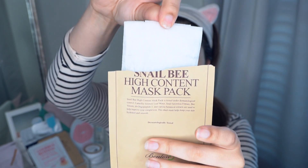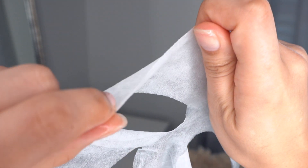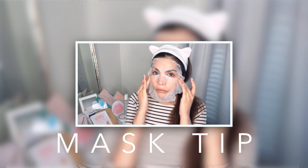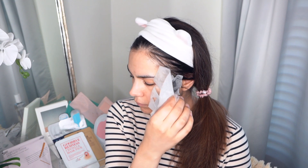The Benton Snail Bee High Content Mask Pack has been a long-time favorite of mine. The snail secretion will deeply plump and hydrate your skin, and it also has a good amount of niacinamide — when you take it off, your skin looks so much more even-toned. The material is 100% cotton with good cling. If the fit is a little wide, don't be afraid to cut it to size with scissors. This is also fragrance-free, great for brightening, and beneficial for acne-prone skin.